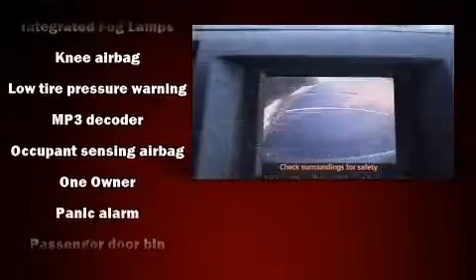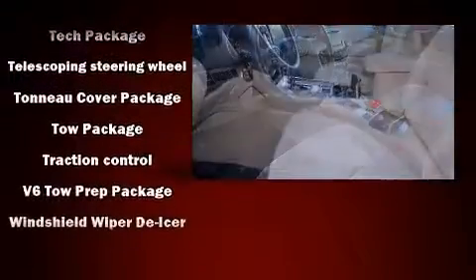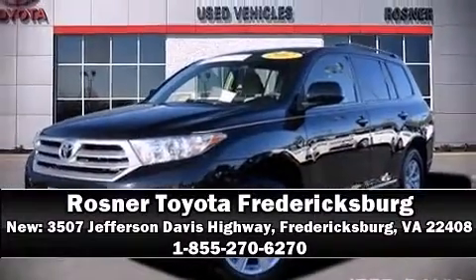Electronic stability control stands out as a technologically savvy innovation, keeping you better connected to the road. This vehicle has achieved certified pre-owned status by passing Toyota's comprehensive certification process. Please don't hesitate to give us a call.